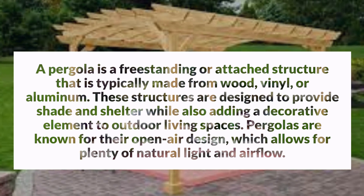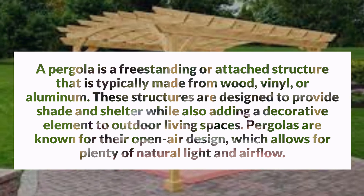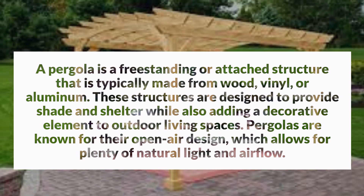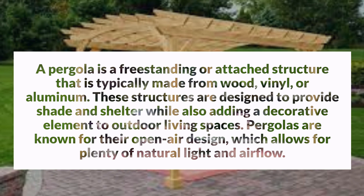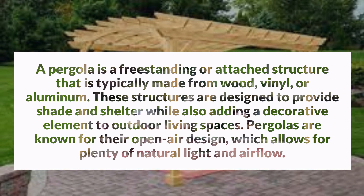A pergola is a free-standing or attached structure that is typically made from wood, vinyl, or aluminum. These structures are designed to provide shade and shelter while also adding a decorative element to outdoor living spaces. Pergolas are known for their open-air design, which allows for plenty of natural light and airflow.